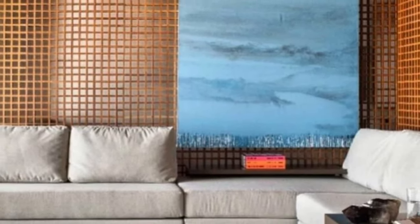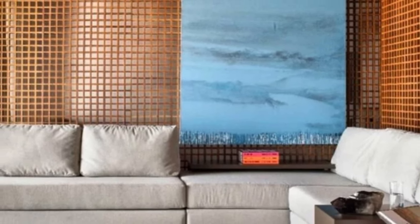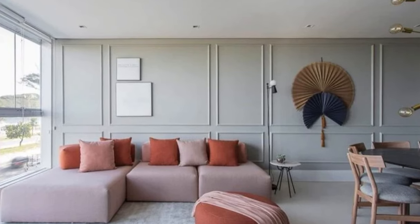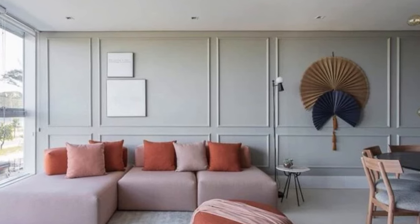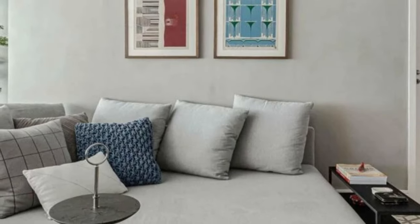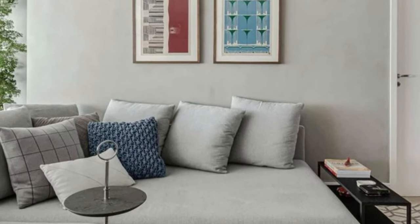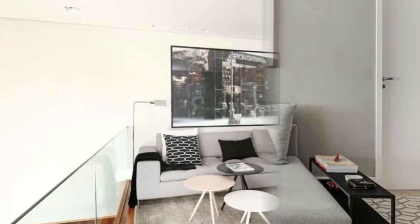This prevents any surprises and ensures a seamless fit. Don't be afraid to mix different modules to create your ideal seating arrangement — combine a two-seater with a chaise or ottoman to design a setup that perfectly fits your lifestyle and aesthetic. If you're feeling adventurous, experiment with different colors and textures for each module, contrasting or complementing hues to add visual interest to your living room.